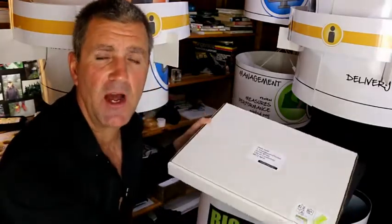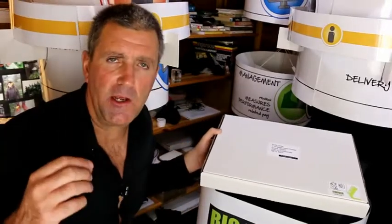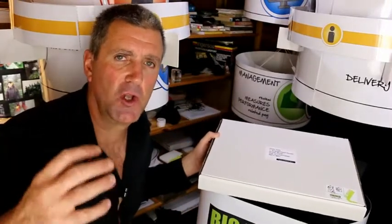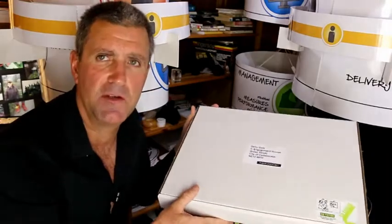I'm going to talk about these boxes. These are our delegate kits. Whether you're running a change, performance, learning, or onboarding activity, these bad boys are the things that colleagues can receive through the old-fashioned post.